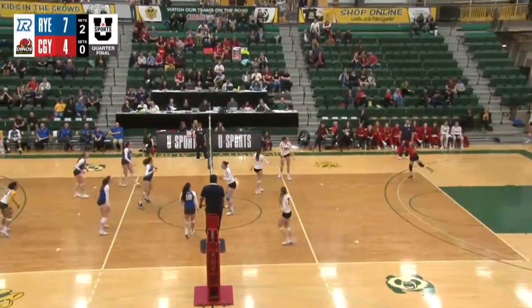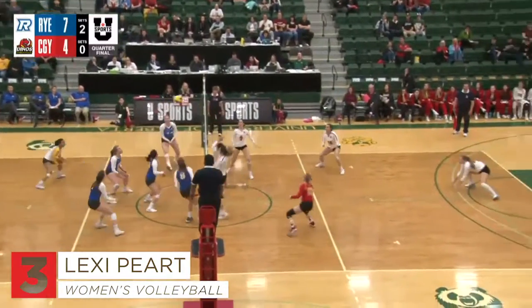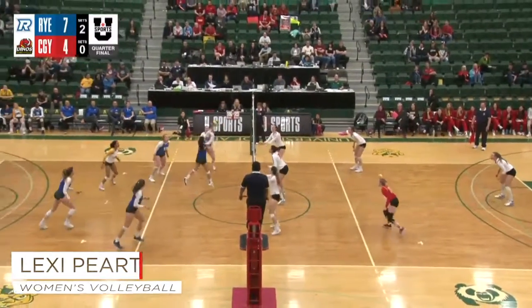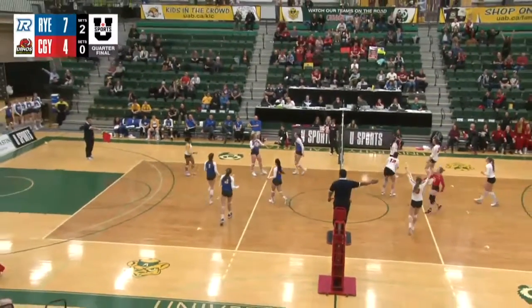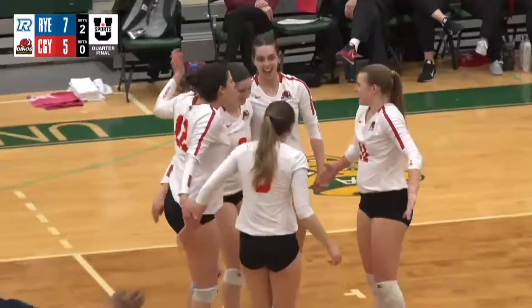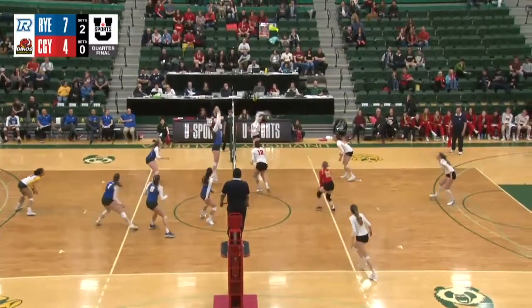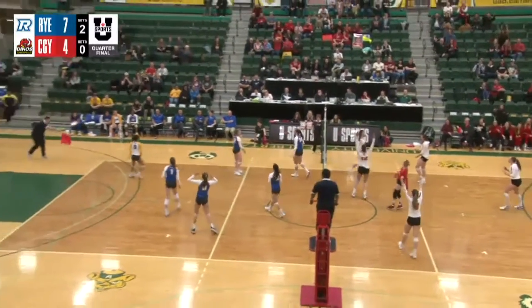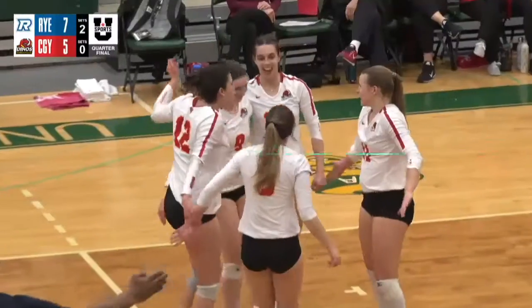Threw it down the line. Selecki has to get this one over — look at the middle, it's blocked. Setter dump — Vanell pops it up, good play there. Alexi Pert gets a kill taking it the second time. You don't often see a hit like that from a setter straight down the line — that was a very impressive play by Hagerty.